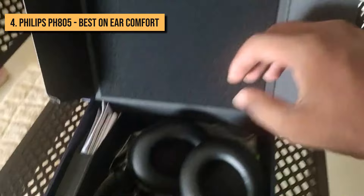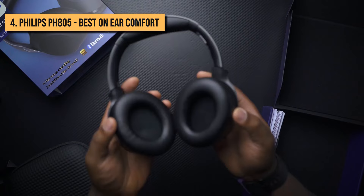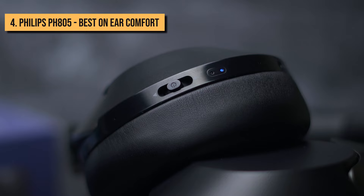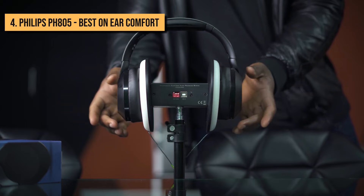In terms of features, the PH805s offer a nice variety without being overwhelmingly crammed with options. Everything, with the exception of micro-USB charging, is found on the right earcup. Each of the PH805's ear cups houses four microphones, two of which handle active noise cancellation, with the other two taking care of voice control and telephonic processes. The ANC on the PH805 is effective without being outstanding, doing a decent job of keeping background distractions to a minimum when you're listening to music or podcasts.